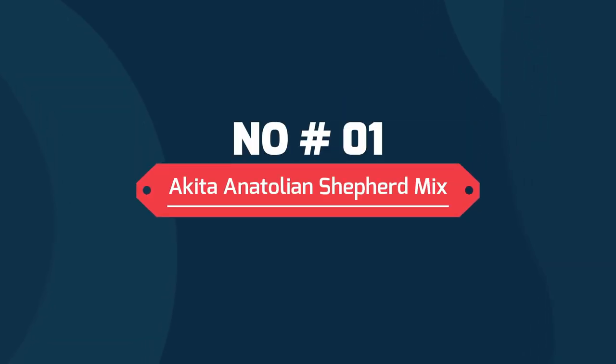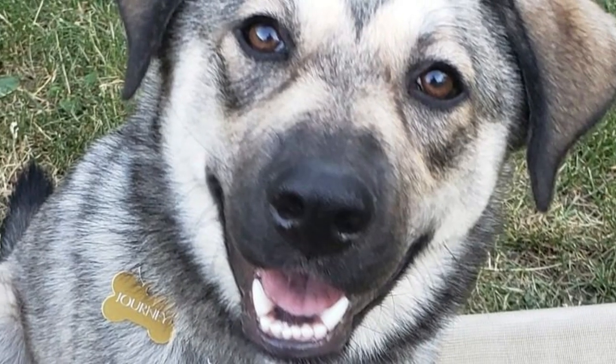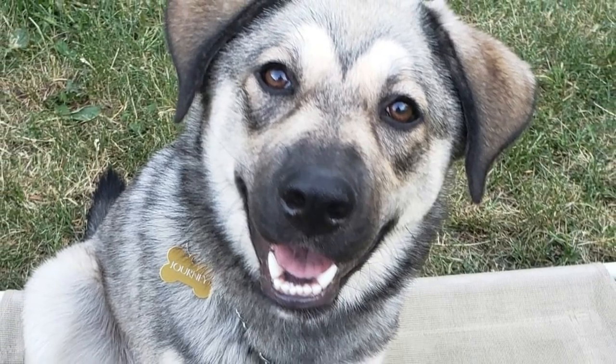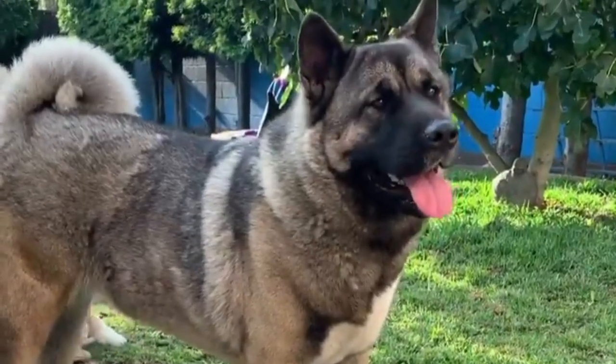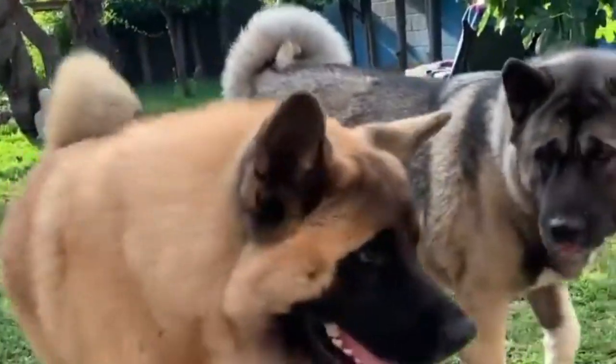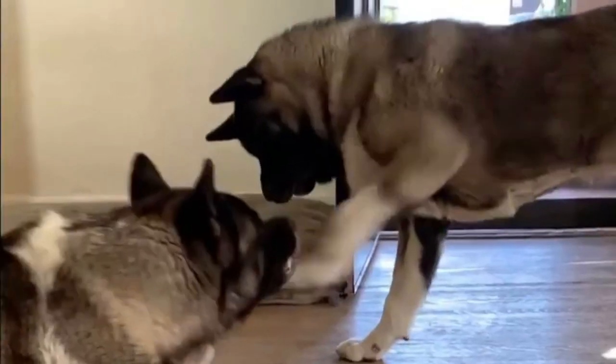Number one: Akita Anatolian Shepherd mix. The Akita Anatolian Shepherd mix is a furry and large pup. Although their fur may be dense, they are not as difficult to groom as a purebred Akita. However, they do shed a lot, which poses a problem for people with allergies.